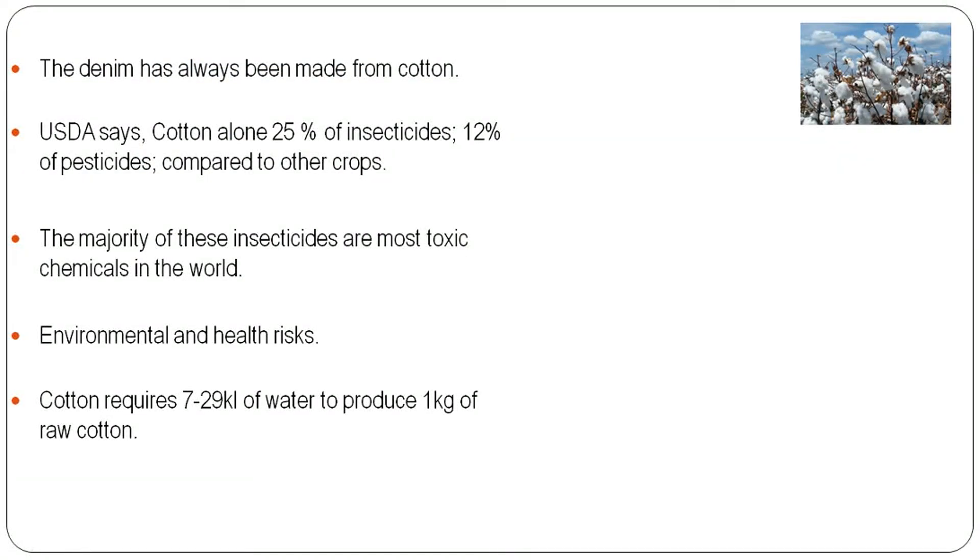Now we can talk about denim and its assessment. Denim is always made with cotton, though there are some denims made with polyester or other fibers. Some denim also uses a small amount of polyurethane for better fitting. However, this life cycle assessment is conducted for cotton-based denim.